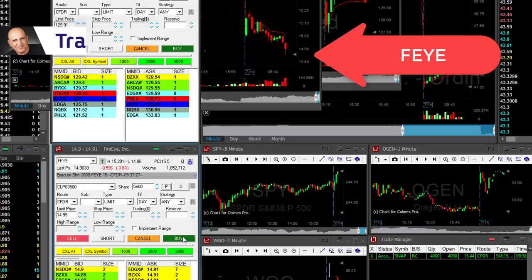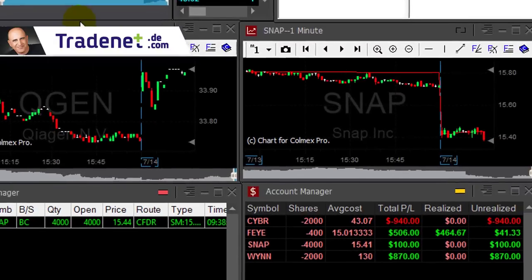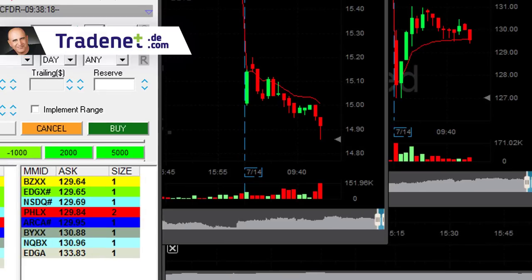Look at FEE — isn't that amazing! Taking a partial right here right now, five hundred dollars. Not my greatest trade ever, but what a nice breakdown.